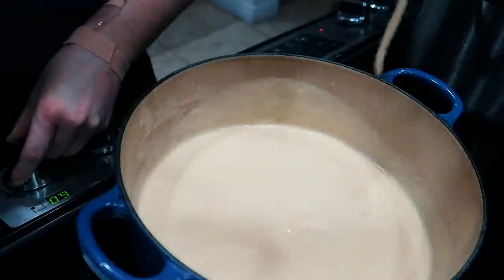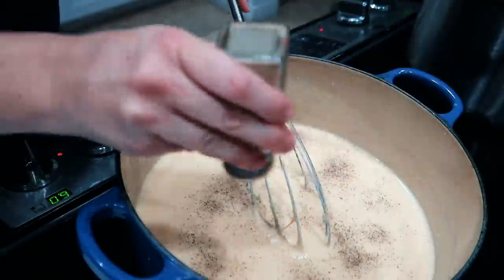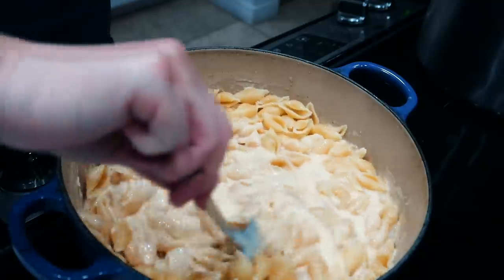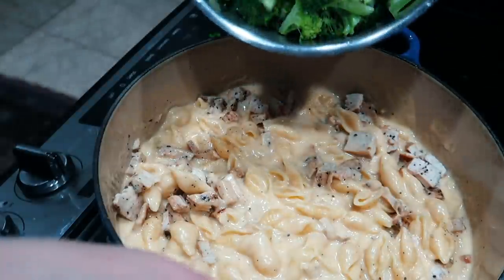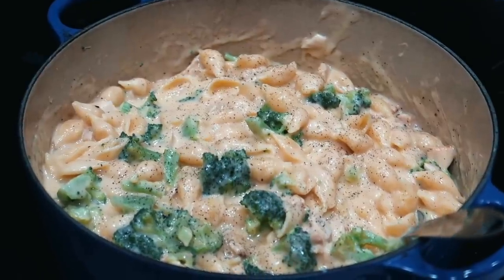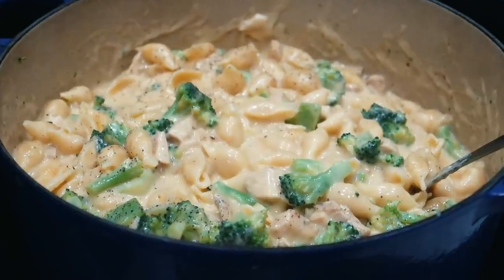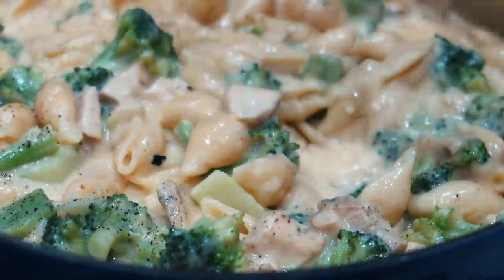Once the flour is cooked we add our broth — just a couple cups — and our milk, about two to three cups. Then lots and lots of cheese. Basically we're making a homemade cheese sauce. I like it simple — I like the cheese to shine, so no garlic or onion powder. Once the cheese sauce is done we dump in the pasta. I know it looks like too much sauce compared to the pasta, but once we add the grilled chicken and lightly steamed broccoli and mix it together, the cheese sauce gets all soaked up and we have the perfect ratio. Simple and comforting — I'll put the recipe link in the description.